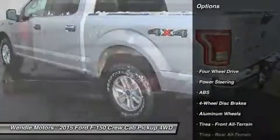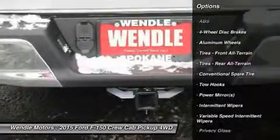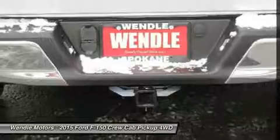This XLT comes with great features including Bluetooth, four-wheel drive, automatic headlights, keyless entry, and tire pressure monitors.